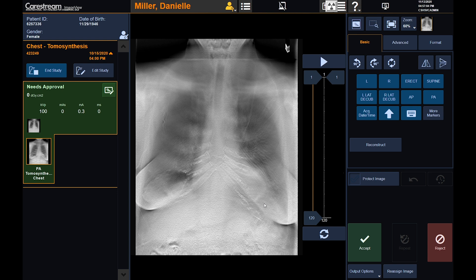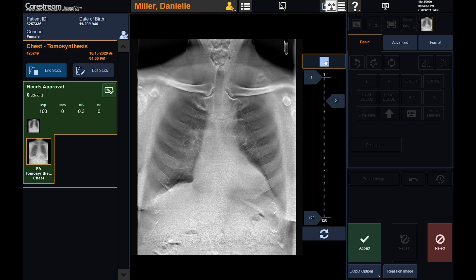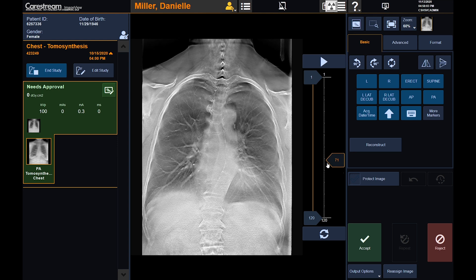The operator would then use the prep-expose switch to acquire a scout image, which verifies collimation, patient positioning, and exposure technique. After confirmation, the operator uses the prep-expose switch to acquire the projection images. In this particular example, we have already acquired the projection images, reconstructed the slices, and are now in review mode. Cine controls are provided to automatically play through the reconstructed slices, or the operator can manually scroll through the slices using the slider bar.